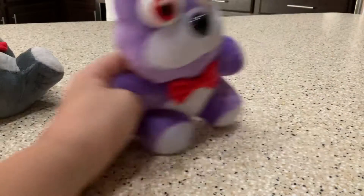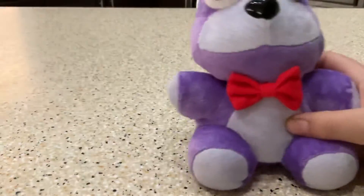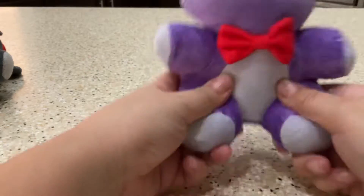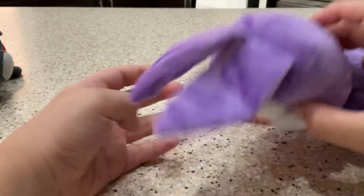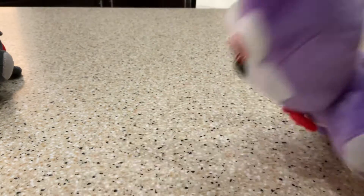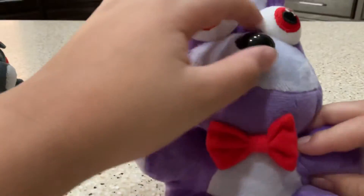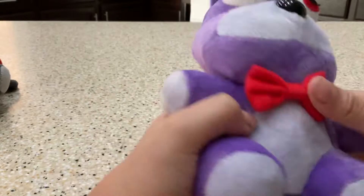Yeah, some of them are different sizes. Like, the next character I'm going to do now is Bonnie — size comparison. Some of them are going to be different sizes. Here's Bonnie. I actually don't know if some of these are Funko bootleg, but yeah. It didn't come with a tag either. Ears are bendable, really hard to do. Hard nose, like Freddy. So this is Bonnie.